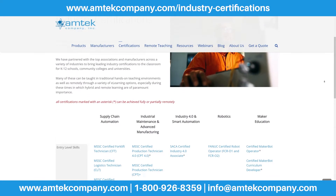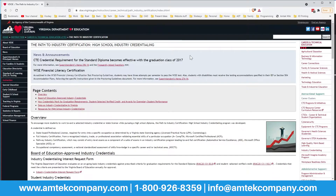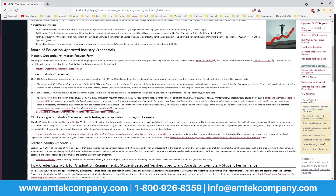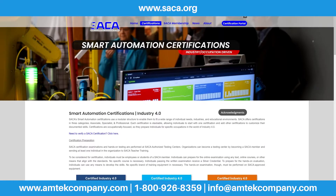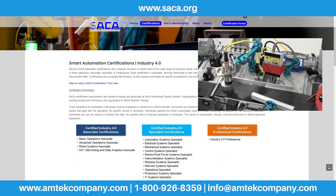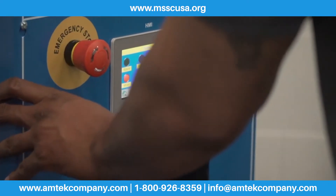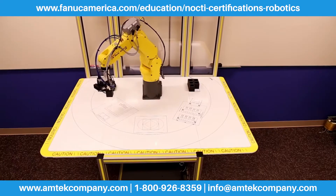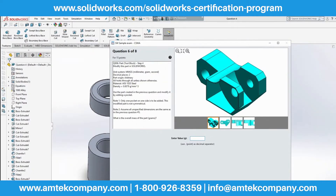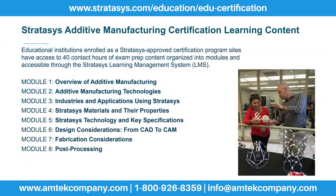Our products and curriculum align with nationally recognized industry certifications. You'll find many of them on your state's approved industry credential list. These include certifications such as Smart Automation Certification Alliance (SACA) Industry 4.0 credentials, MSSC Certified Production Technician credentials, FANUC Certified Robot Operator credential, SolidWorks Certified SolidWorks Associate and Professional credentials, Stratasys Additive Manufacturing Certification, and others.